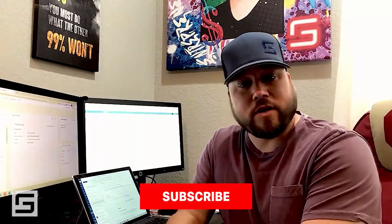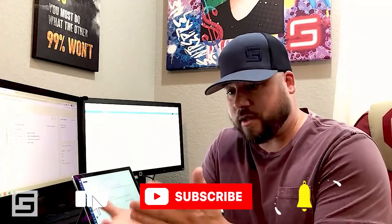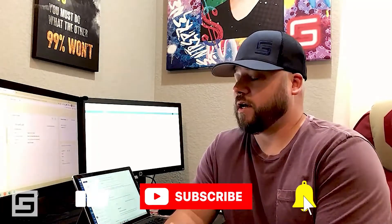Hopefully you guys got value from this. Please give me a thumbs up if you haven't already — I'd appreciate it. If you subscribe, I love adding value. If you have ideas for videos you want me to do, I'm glad to do that. I always reply to comments myself. You can find me on all the social media platforms at Graylin Stewart. Thanks a lot for watching and I'll see you in the next video.